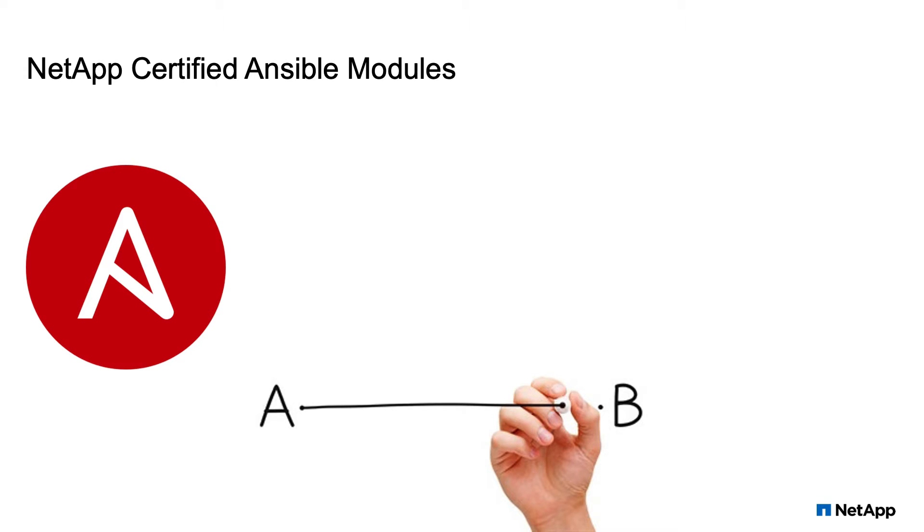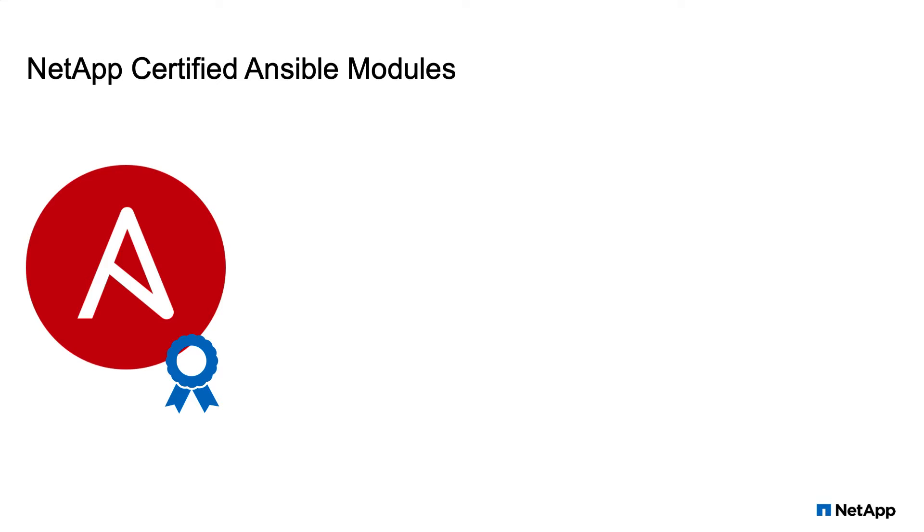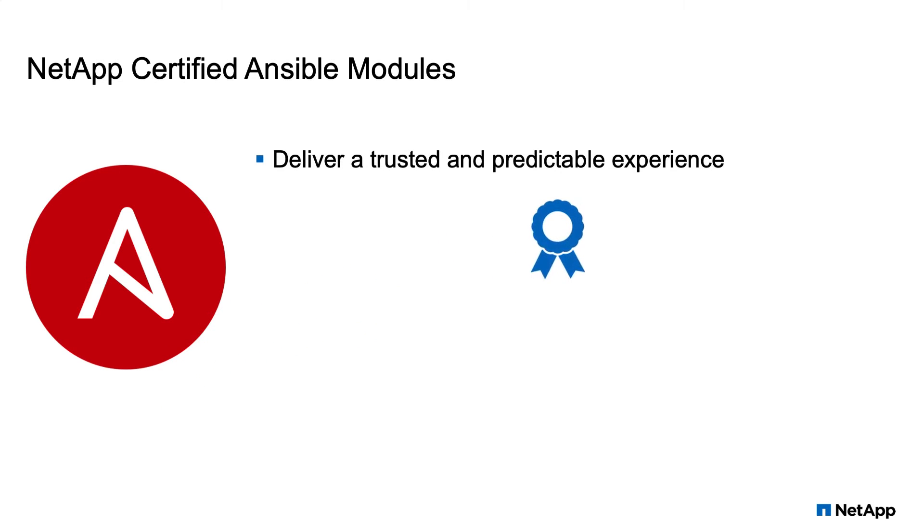We were one of the first Ansible partners to champion Ansible's certified module community. This certification program provides many benefits, one of the most compelling being that customers can trust that certified contributions meet the highest standards for development and testing.